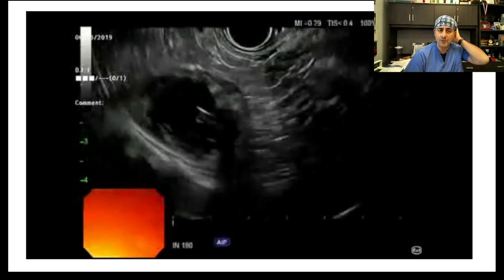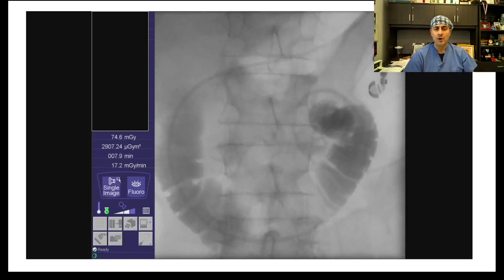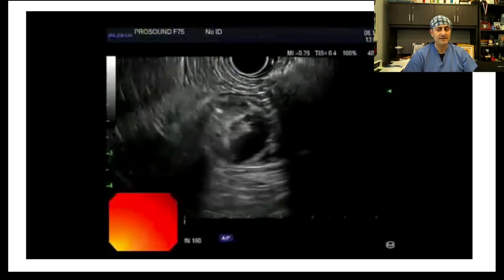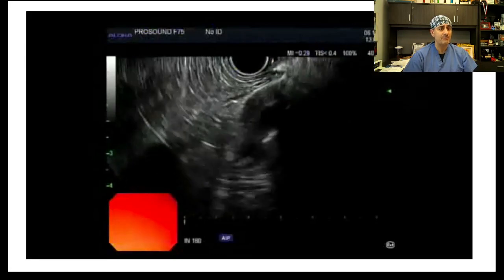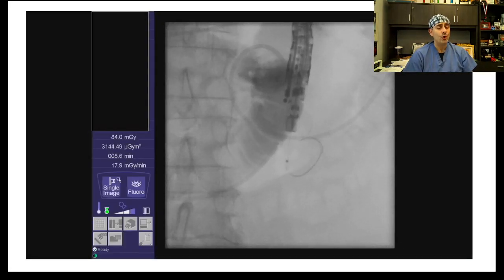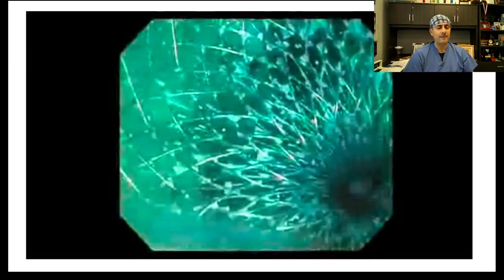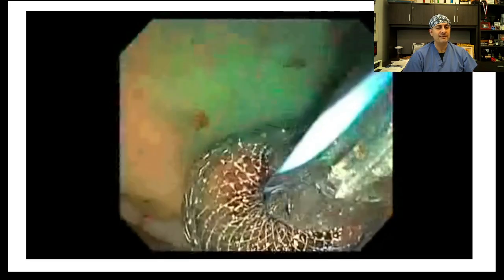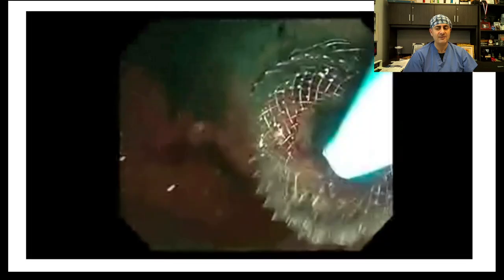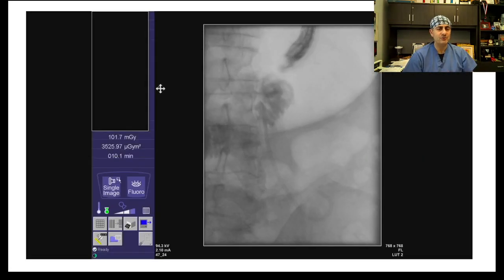We puncture the bowel with a 19-gauge needle to confirm we are in the small intestine, then inject contrast to confirm location — it is crucial because the colon can really mislead you. After that, we advance the cautery-enhanced Hot AXIOS device, deploy the first flange, appose the bowel to the stomach, and deploy the second flange into the stomach. We advance a wire into the small intestine as a safety net. You can see the methylene blue pouring from the small intestine into the stomach. We dilate with a 20-millimeter balloon, and then place a double pigtail to decrease friction between the inner flange and the opposite wall of the small intestine.